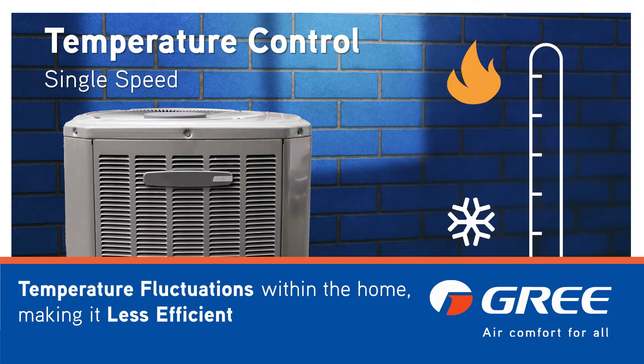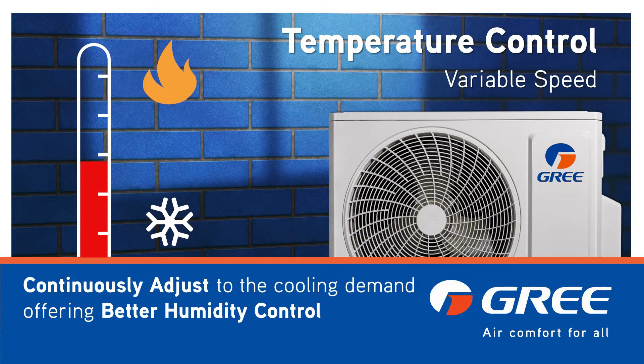Temperature control is another crucial aspect. Single speed units can lead to temperature fluctuations within your home, making it less efficient when trying to achieve a consistent indoor temperature. Variable speed units, on the other hand, continuously adjust to the cooling demand, offering better humidity control and more consistent overall comfort.